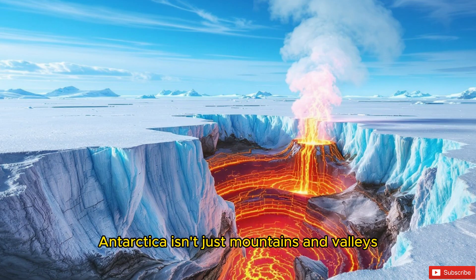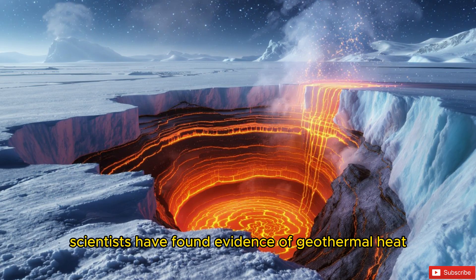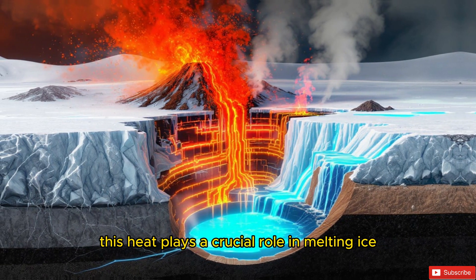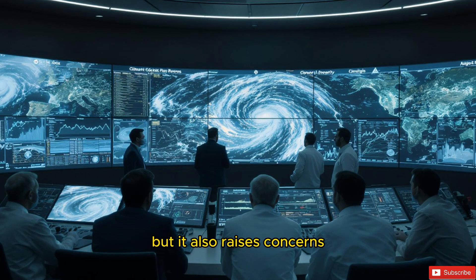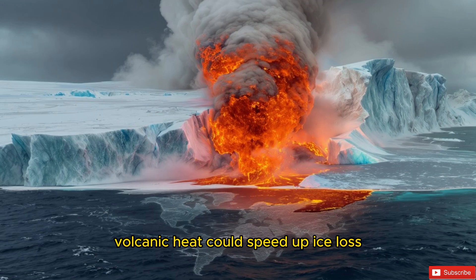Antarctica isn't just mountains and valleys — it's also home to volcanoes. Beneath the ice sheet, scientists have found evidence of geothermal heat and even active volcanoes. This heat plays a crucial role in melting ice at the base, maintaining those subglacial rivers and lakes. But it also raises concerns: as the climate warms and ice thins, volcanic heat could speed up ice loss, adding more water to rising seas.